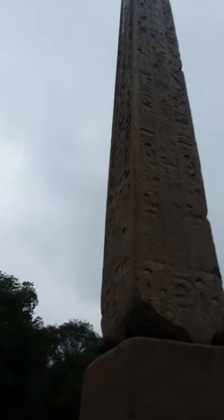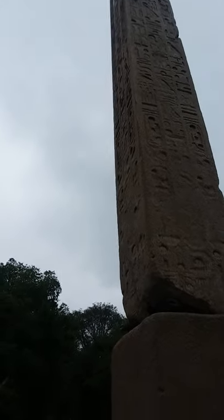It's getting pretty weathered. I forget its tonnage — I'll find out on the internet.